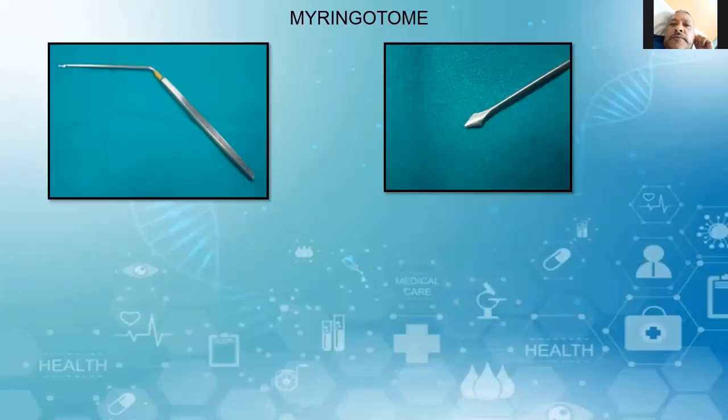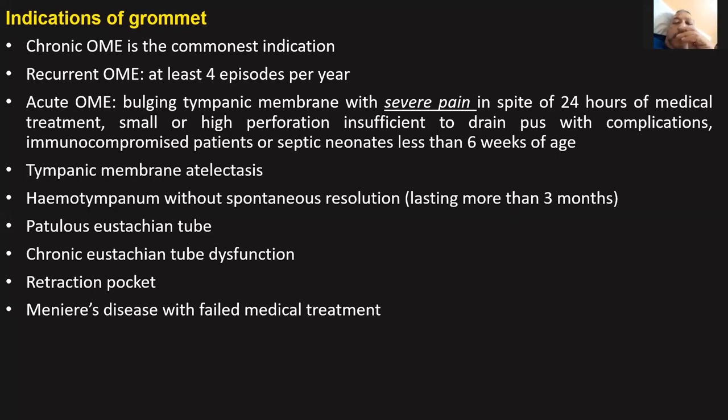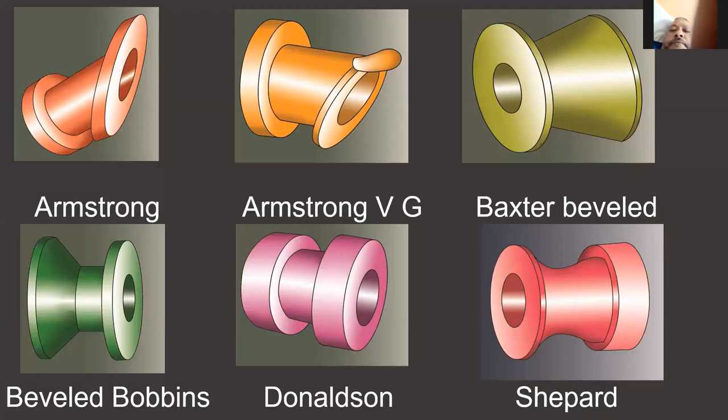Coming to myringotomy — making an incision of the tympanic membrane. There are three different types of grommets that will be checked: Shah grommet, Shepherd, and Armstrong. In Shah grommet, you have an inner flange and an outer flange. Whenever there is a shoe-horn, they have two axes — easy insertion and late extrusion. There are so many different types of grommets — at least 50 to 70 — but the most common ones are Shah, Shepherd, and Armstrong.